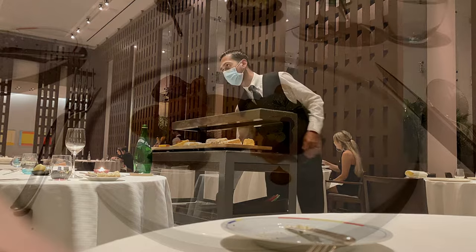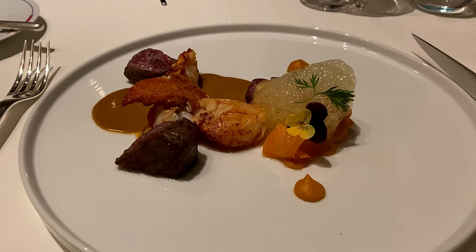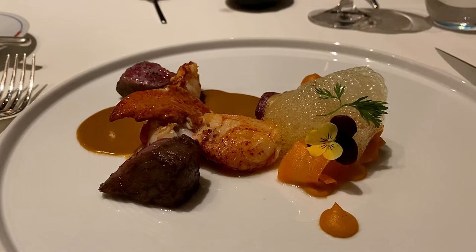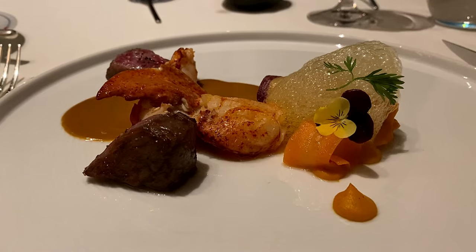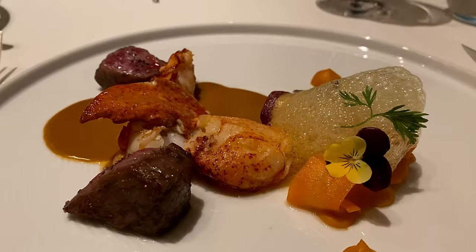And now for the main event: the surf and turf course of A5 Japanese Wagyu beef with lobster, tortellini, carrot, and coral jus. Obviously a take on classic surf and turf. The Wagyu is just what you'd expect — crispy on the outside, a beautifully marbled medium rare on the inside. The lobster is sublime, accompanied harmoniously by the velvety sweet sauce and complex but light and delicate carrot tortellini. It was a stunningly composed dish, balancing perfectly both sweet and spicy elements, although some parts of the lobster were just a touch rubbery. All in all, a very impressive package.